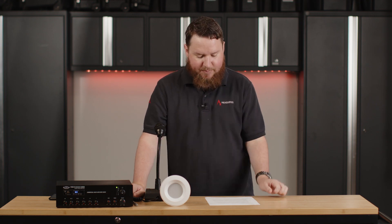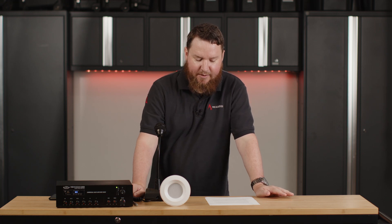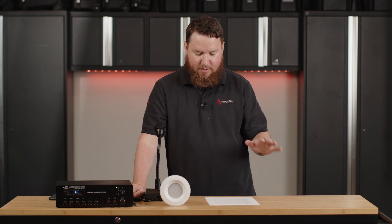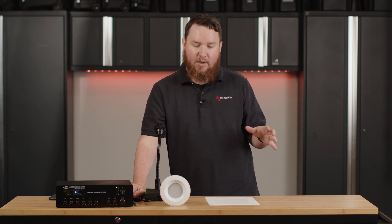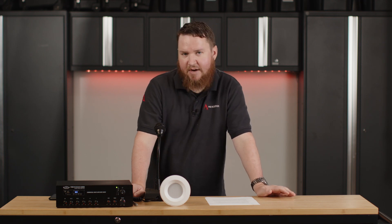Sound masking is the popular acoustic process of adding a specific soft ambient background sound that is engineered to pair to the frequency of the human voice. Sound masking paired with sound masking noise generators reduces noise, distraction, protects speech privacy, and increases comfort and productivity for your staff, patients, customers, listeners — everybody in the space.